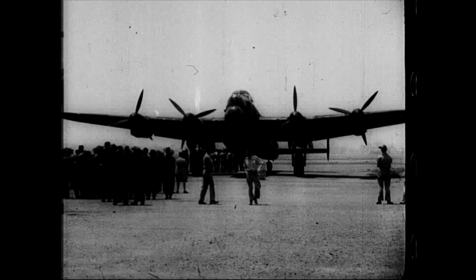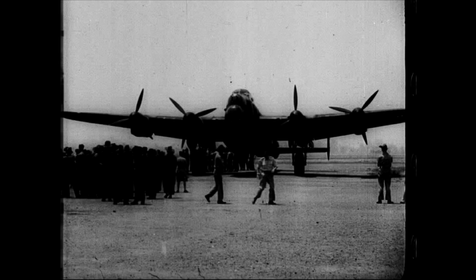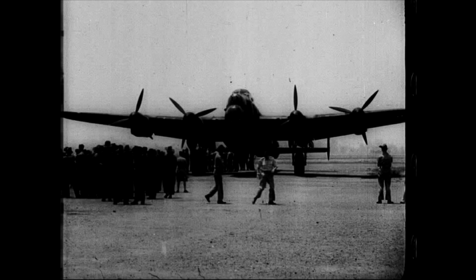The phenomenal one was G for George, the Lancaster bomber that had flown over 80 missions in Europe. Each bomb sign on the fuselage represents a combat mission. G for George spent a lot of time over Germany.